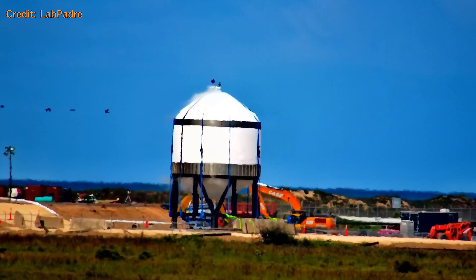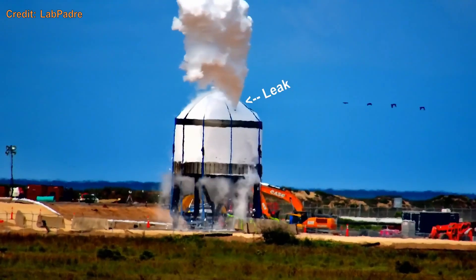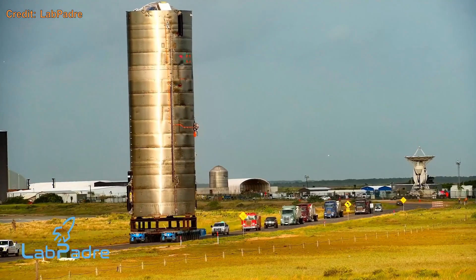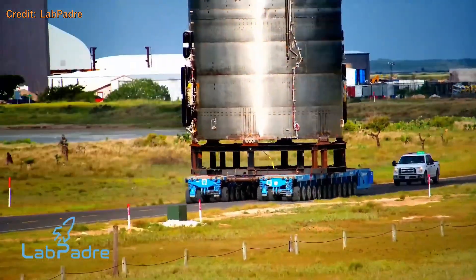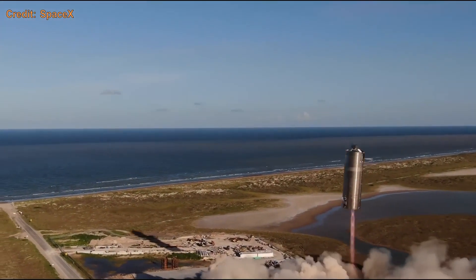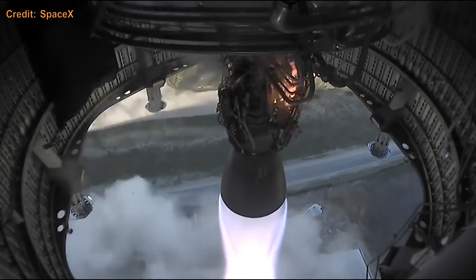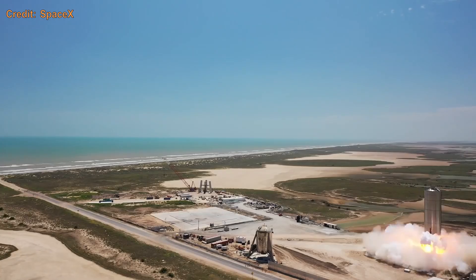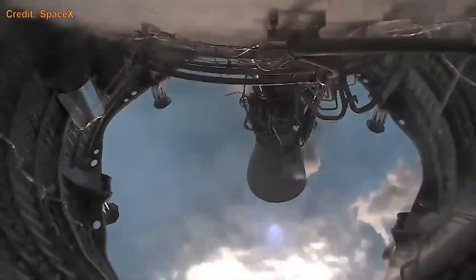SN7 was another test tank, and was cryo tested multiple times until a test to failure after SN5's hop. Speaking of SN5 — it went in to replace SN4, completed all of its pre-flight testing, and finally hopped 150 meters like Starhopper. SN6 did the exact same, only faster and more smoothly.